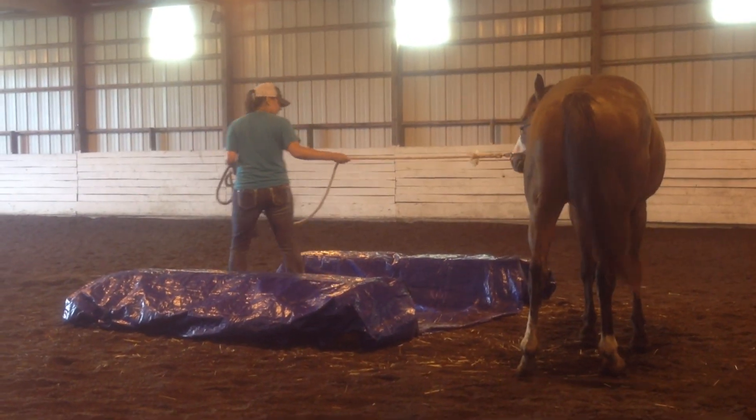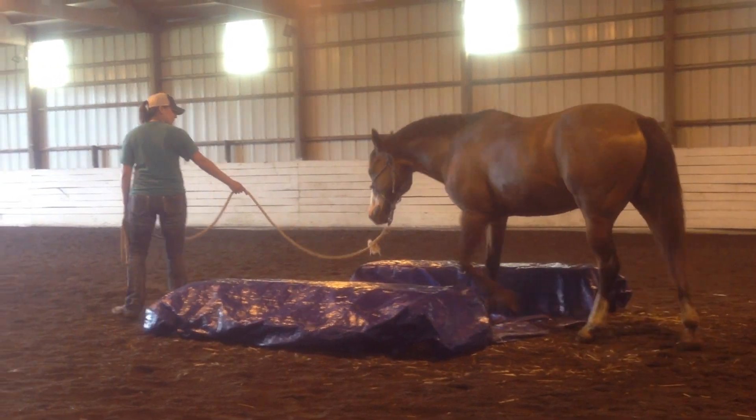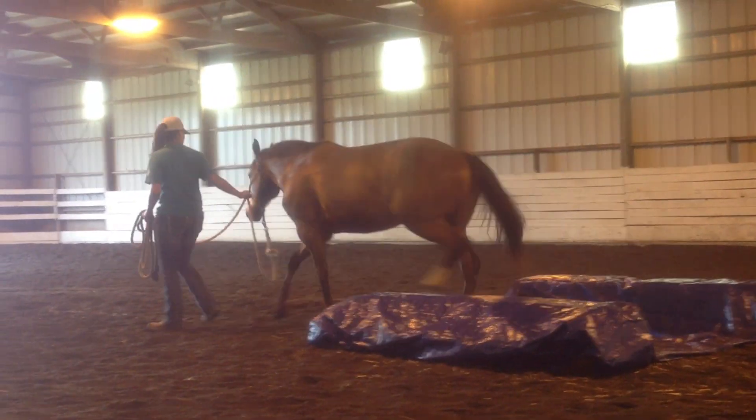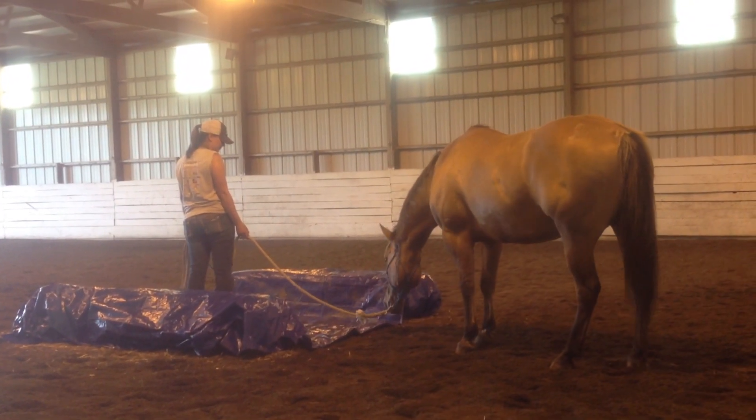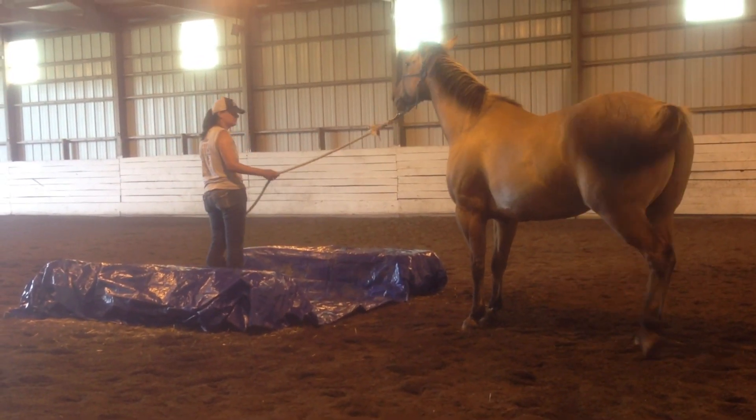Our novel object was a tarp. The tarp had a little section where they walked, but we also put it up over hay bales to make it even more novel and scary. We then monitored and documented all of the actions that the horse did and made our scale based on that.